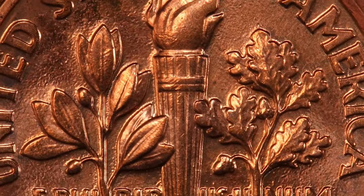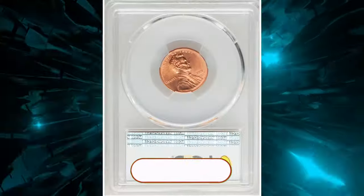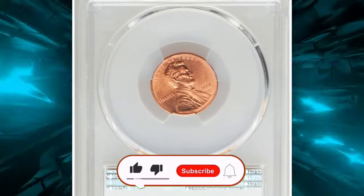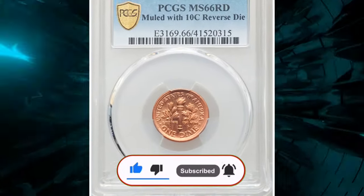Thanks for tuning in. If you enjoyed this episode, please don't forget to like, comment, and subscribe for more exciting coin discoveries. God willing, see you in the next video.